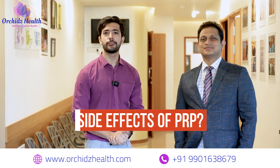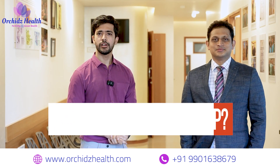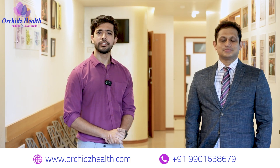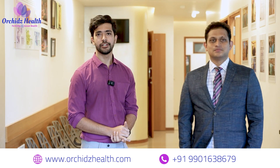The side effects of platelet-rich plasma during injection can be mild pain and there can be some hematoma, which is completely treatable. Talking about re-injections, there may be some patients who will require a re-injection after a year or two.